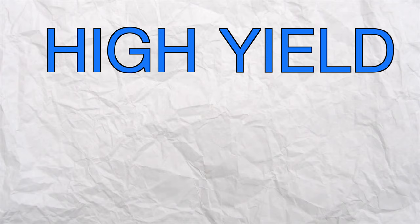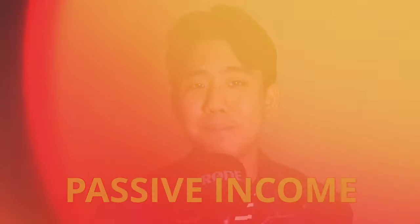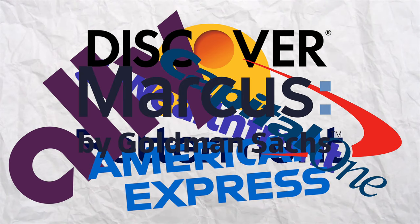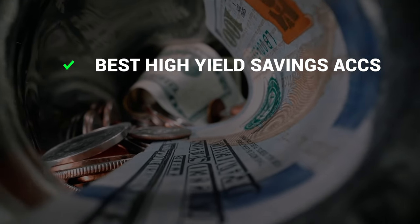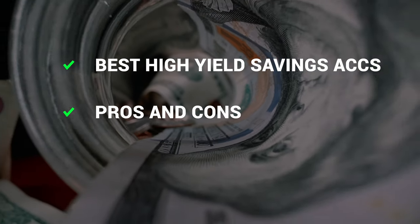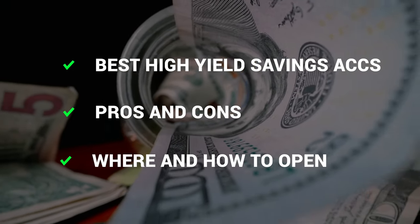In this video, I'll be going over the top high-yield savings accounts that you can open right now with updated APY. High-yield savings accounts are a great place to keep your emergency fund and short-term savings, and all the interest that you make is sweet, sweet passive income. I researched all the best high-yield savings accounts, so I'll be going over the best ones you can open right now, the pros and cons of each, and go over step-by-step on where and how to open these accounts.